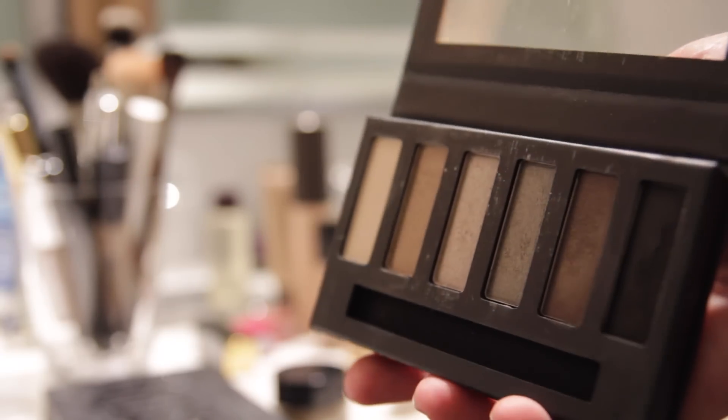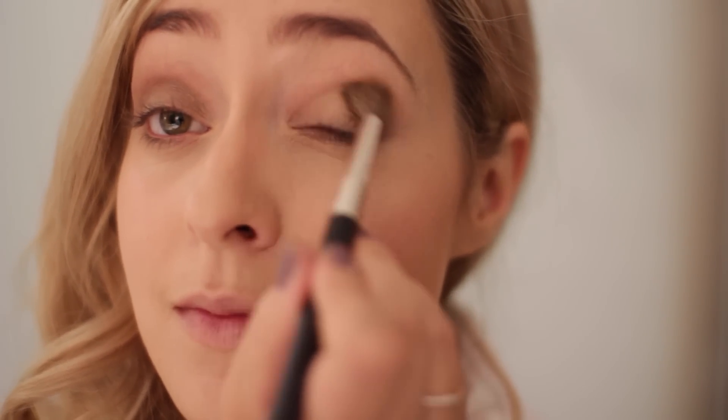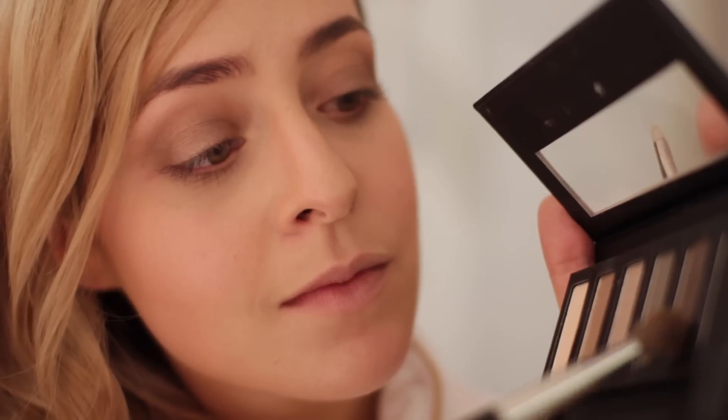Then I used my Collection Nude Grey eyeshadow palette — these are super cheap, like £3.99, but I use mine all the time. I used the lighter golden colour on the inner half of my eyelids, and then the darker matte chocolate brown in the outer corner and the crease to create a little contour, also taking a little bit underneath my eyes too.